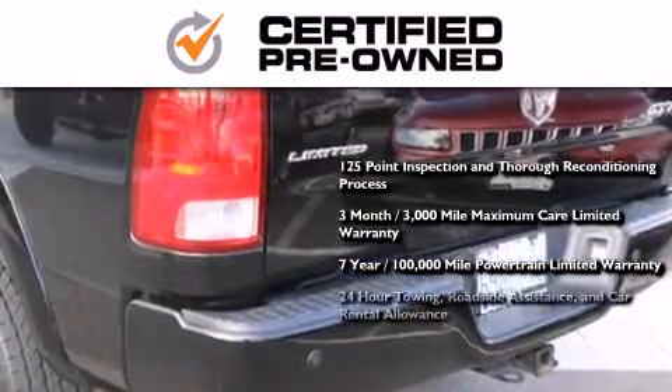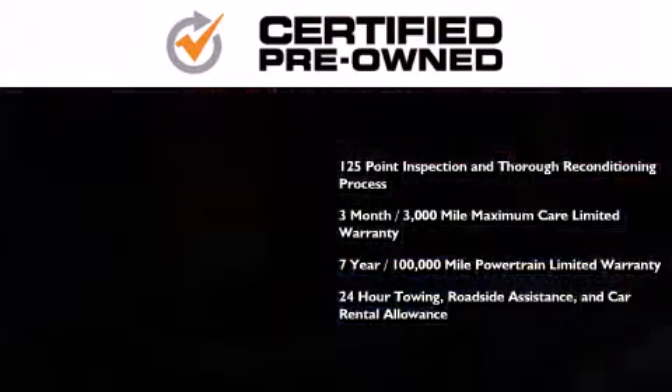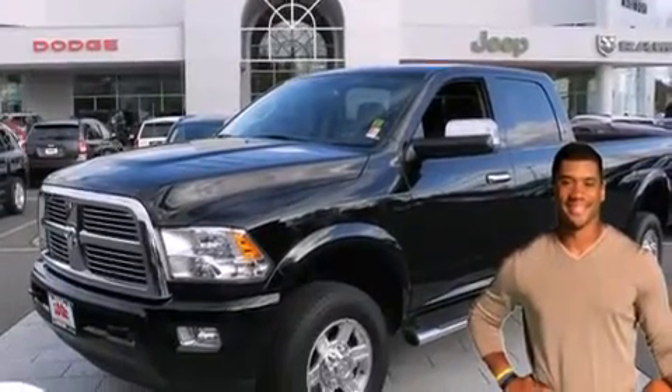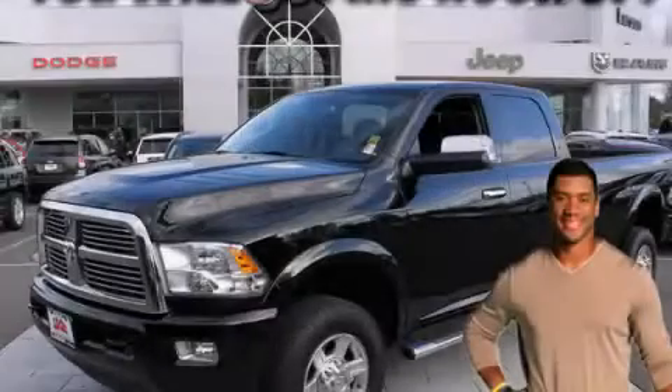Also included are 24-hour towing, roadside assistance, and car rental allowance. This automobile won't last long at this price. Call and arrange a test drive now.